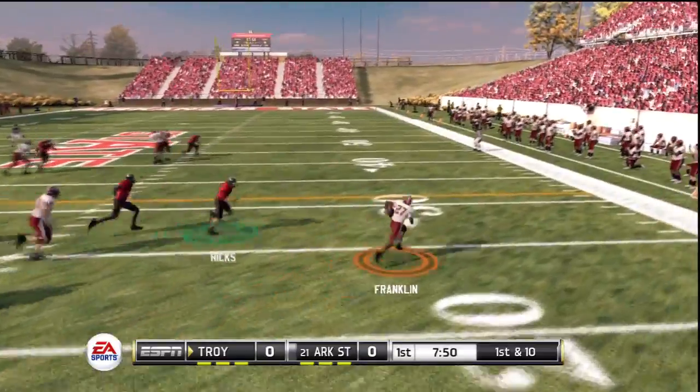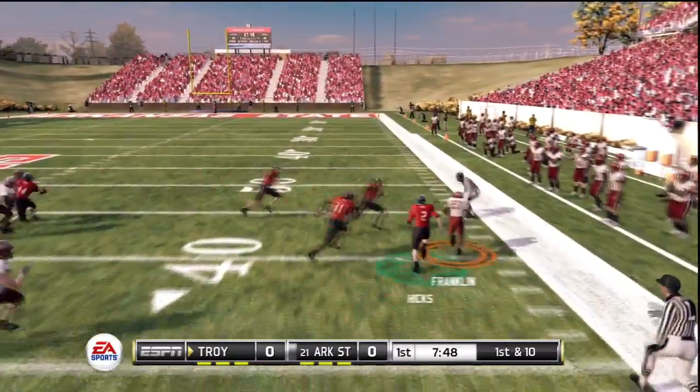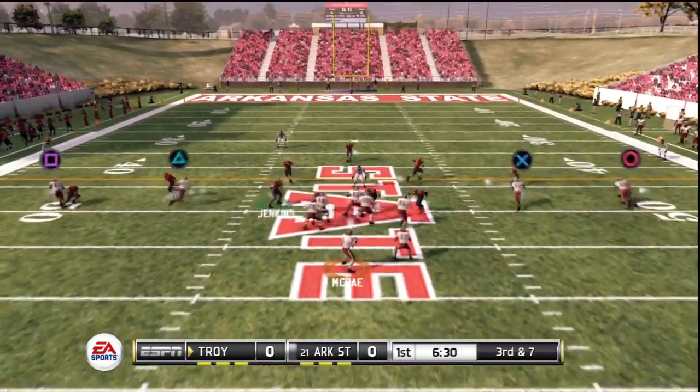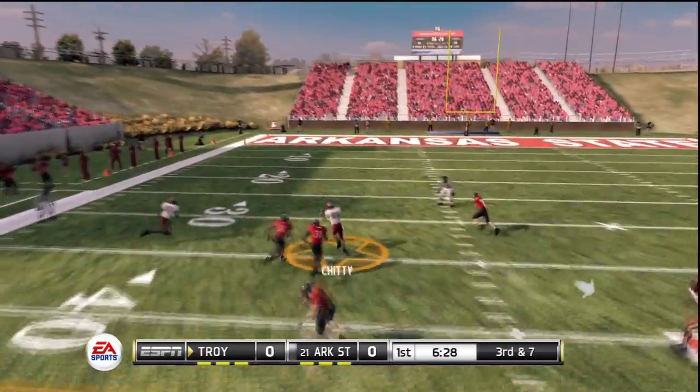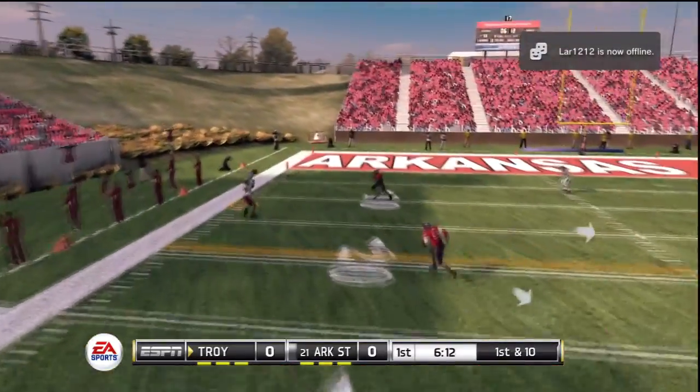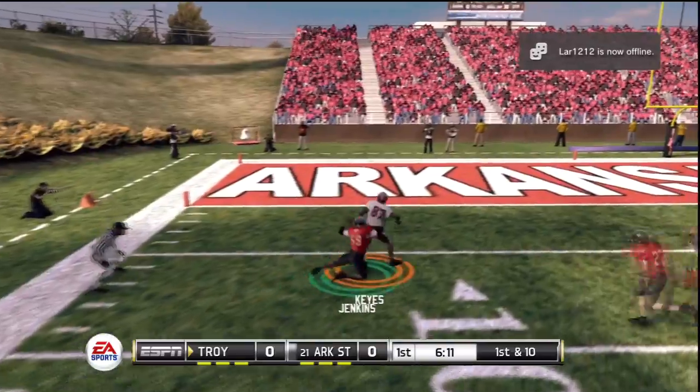He's got the corner. Here he goes! And they finally push him out! Brought down. Makes the first down catch.